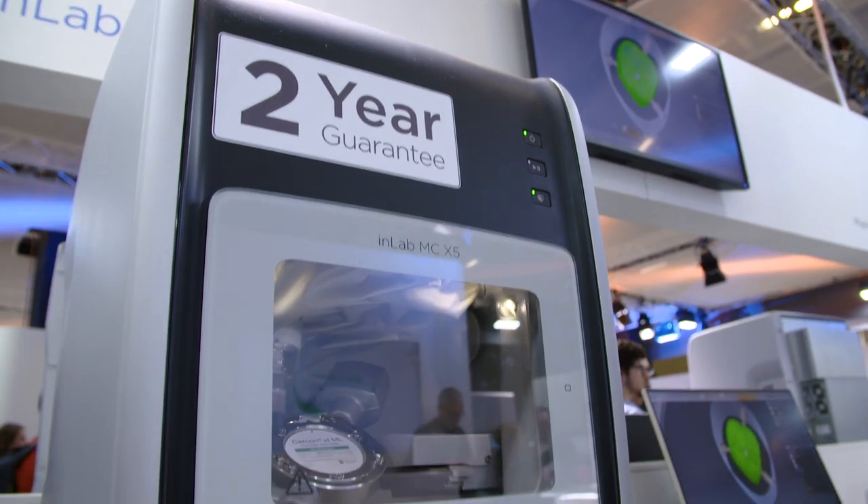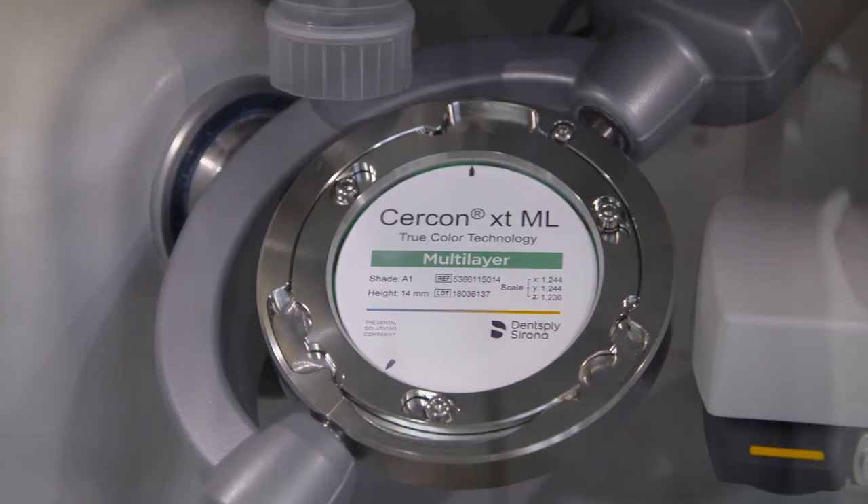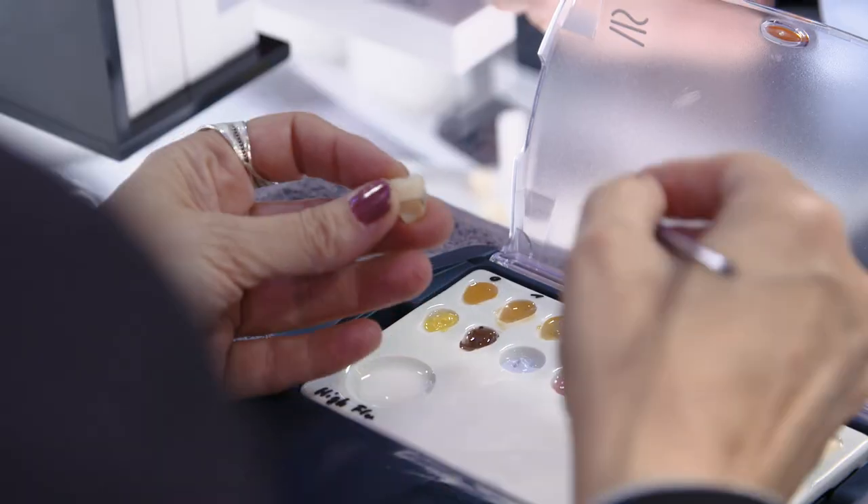My feeling is that people are really impressed by what Dentsply Sirona Lab is able to offer. Digital dentistry is growing, so the collaboration between dentists and dental technicians will become more important in the future. People are very excited to see the complete workflow and the full hardware and software combination in one solution.